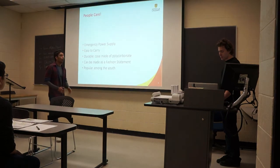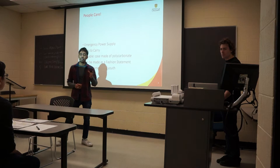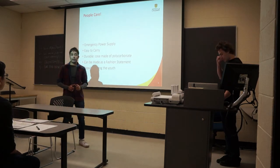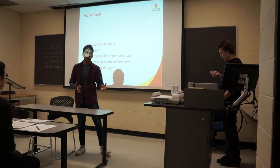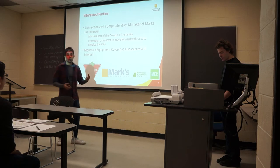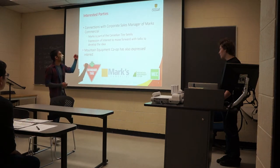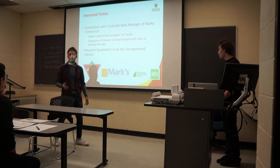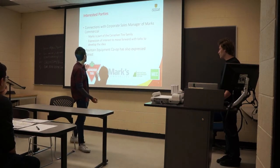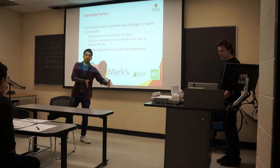Moving ahead — why do people care for this product? People care for this product because it's an emergency source of power supply, it is easy to carry, it's durable, and it's fashionable among the youth. Regarding this product, we have spoken to a lot of people, including connections with a corporate sales manager at Marks, which is part of the Canadian Tire family. The Mountain Equipment Co-op team has also shown their interest in the product.